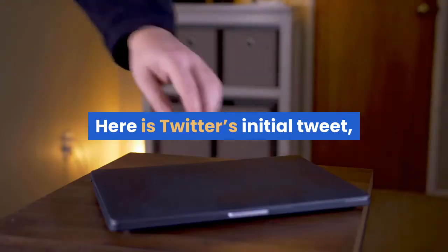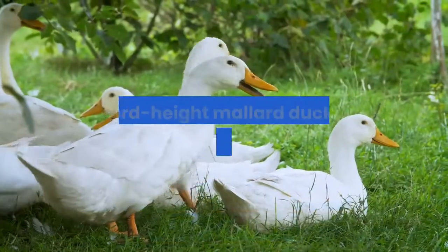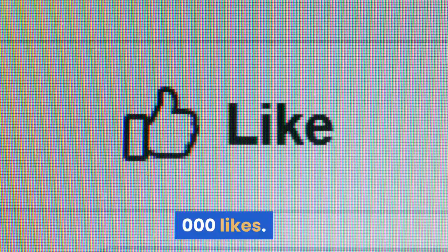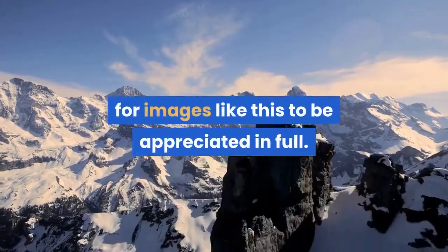Here is Twitter's initial tweet with some illustrated reactions, and below is the tweet last week about Long Boy, a record-height mallard duck whose photo racked up more than 200,000 likes. Twitter's new photo cropping setup will allow for images like this to be appreciated in full.